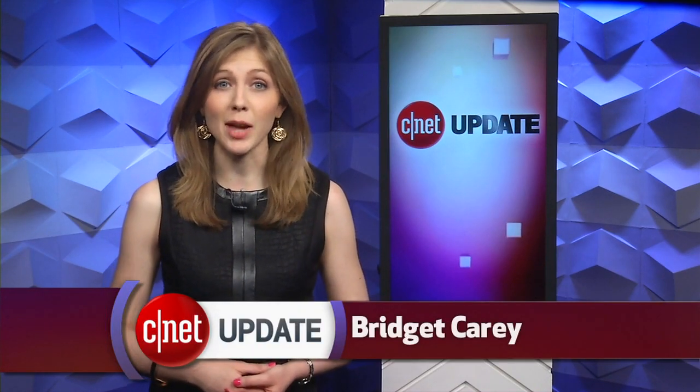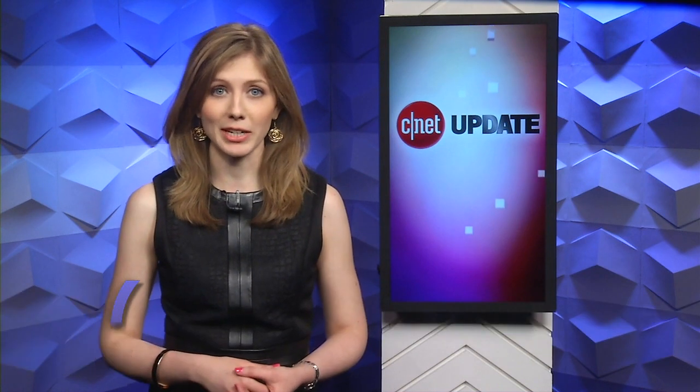Google is making it harder for the NSA to read your email. I'm Bridget Carey, and this is your CNET Update.